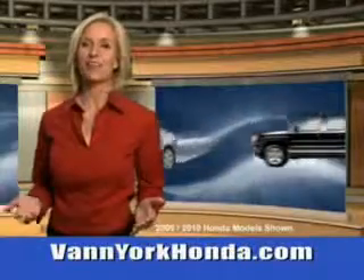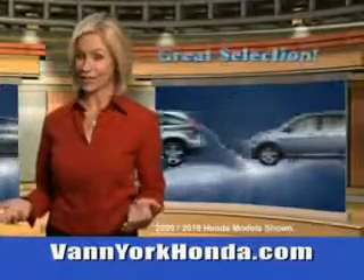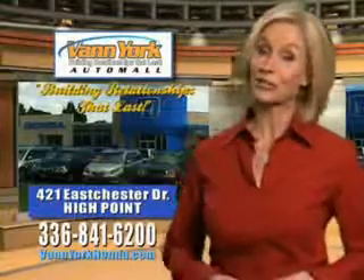Van York Honda at the Auto Mall. Low prices on new and certified Hondas. Great selection, great service and more for your trade. Van York Honda, building relationships that last.